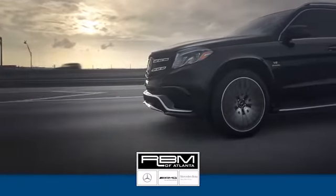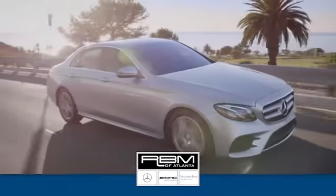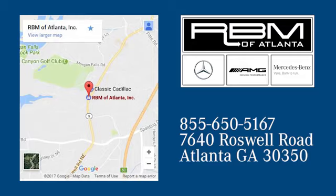At RBM of Atlanta in Sandy Springs, we have the best selection of new and top quality pre-owned vehicles to choose from. We are conveniently located at 7640 Roswell Road in Atlanta, Georgia.